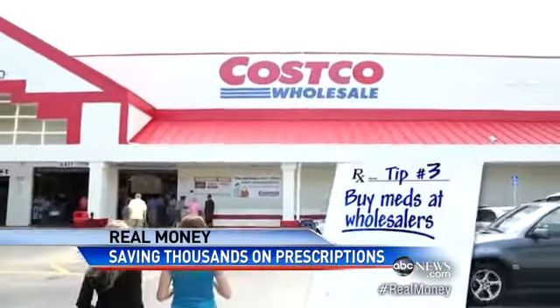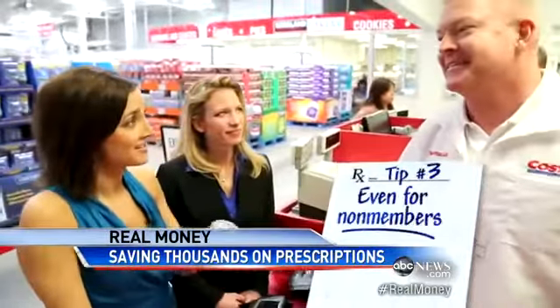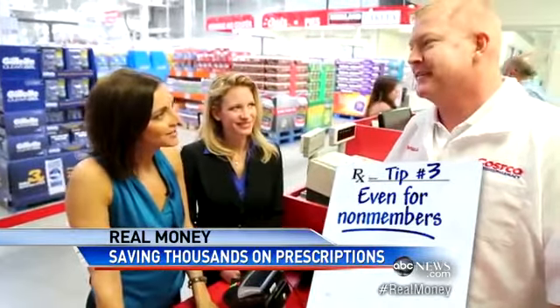We found one of Carrie's drugs $100 cheaper at Costco. Which brings us to tip number three: even if you're not a member, you can still fill prescriptions at those big wholesalers. If I'm a non-member, I could still have my prescription filled here, no questions asked? That's correct. And that's by law? Yes.